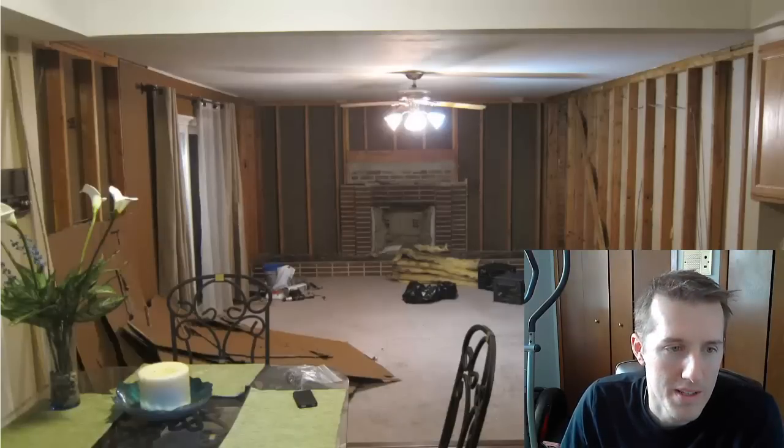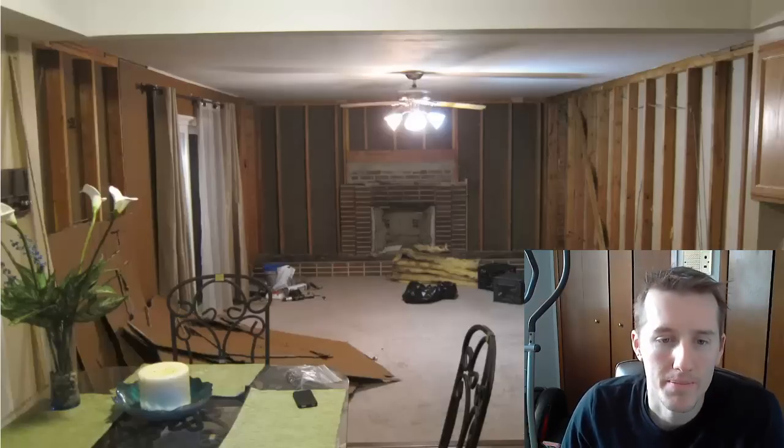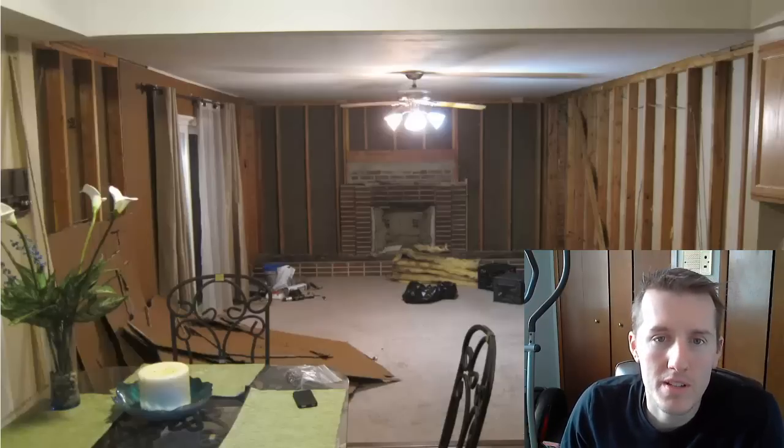Here's what it looked like after all the insulation was ripped off. This was the worst area in the back by the fireplace. It took three people a couple of hours to bag it up and rip it all down, and we definitely wore masks.